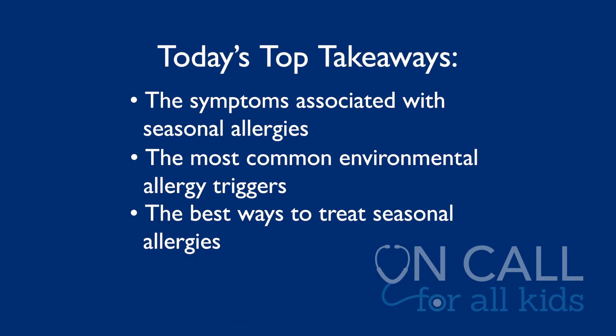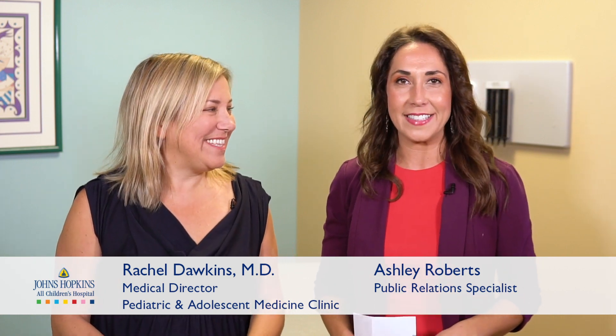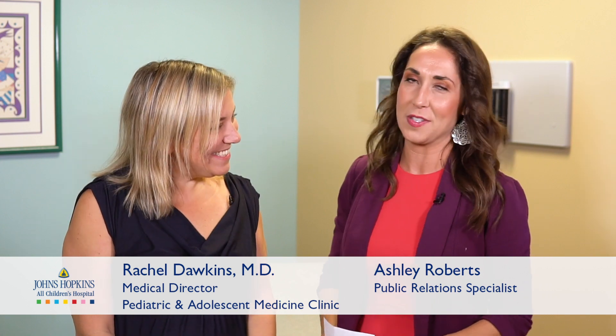Hi everyone, thank you for watching On Call for All Kids. Today's topic is about allergies. We'll be discussing the symptoms of allergies, the most common environmental allergy triggers, and the best ways to treat allergies. I am joined by Dr. Rachel Dawkins. She's the medical director of the Pediatric and Adolescent Medicine Clinic here at Johns Hopkins All Children's Hospital.